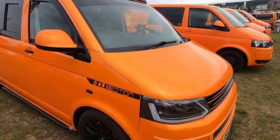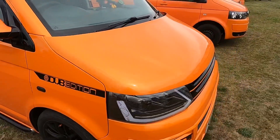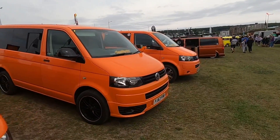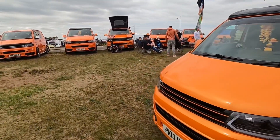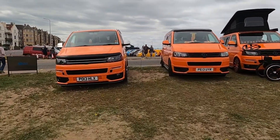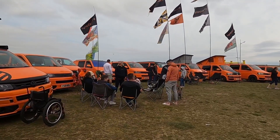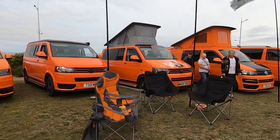There are some lovely transporters — the VW Dub Edition — and these ones are all orange. Apparently this is Team Orange, and all the way around there's loads of them.